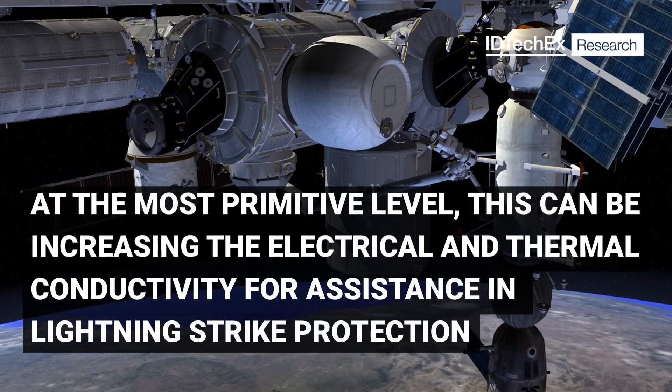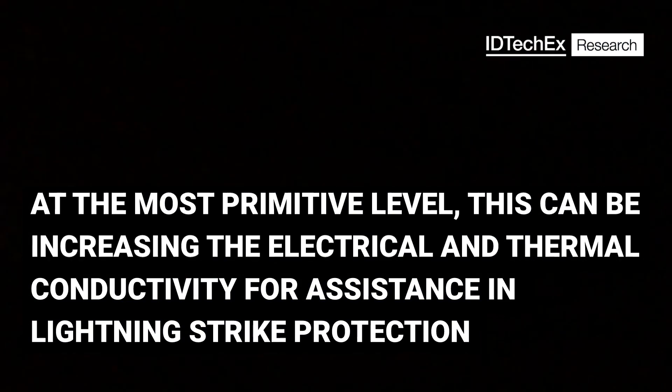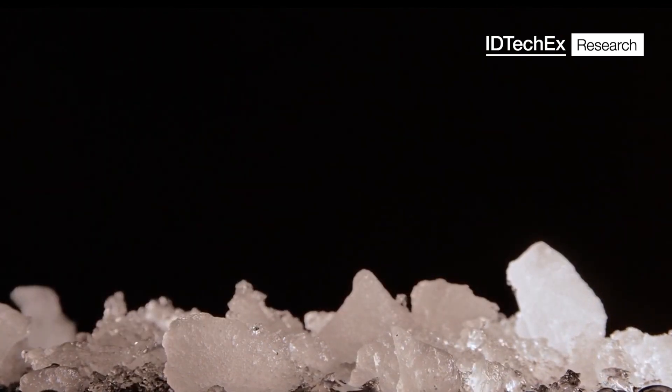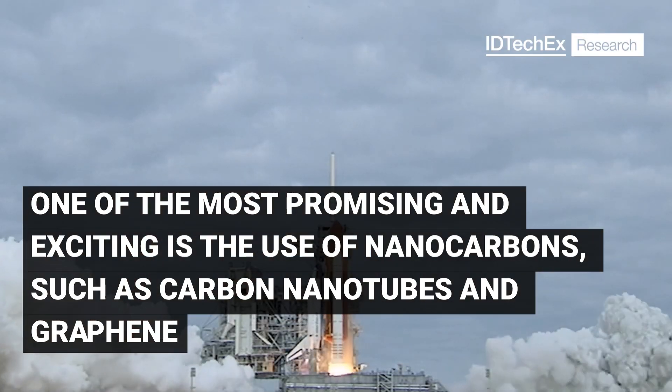At the most primitive level, this can be increasing the electrical and thermal conductivity for assistance in lightning strike protection or de-icing, and there are numerous routes into allowing this improved conductivity. One of the most promising and exciting is the use of nanocarbons, such as carbon nanotubes and graphene.